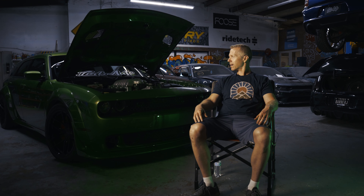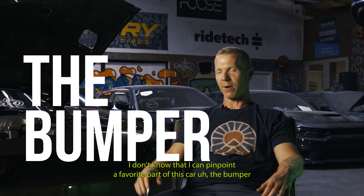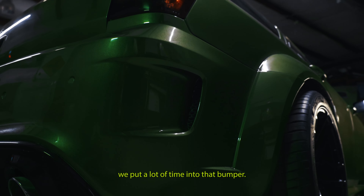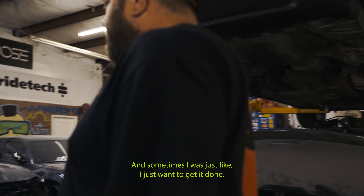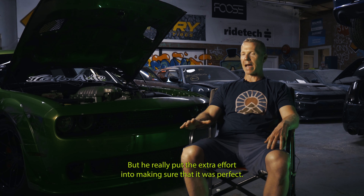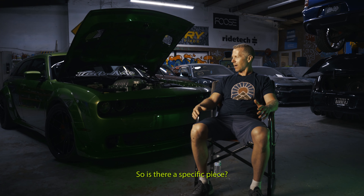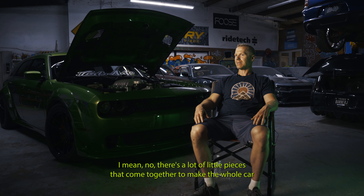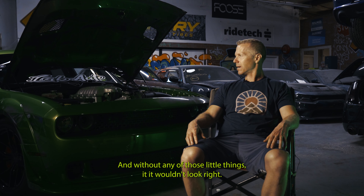My favorite part — I don't know that I can pinpoint a single favorite part of this car. The bumper. We put a lot of time into that bumper. I don't know how many times Dion came over and said we've got to do this a little differently, this has got to be a little different. Sometimes I was just like, I just want to get it done. But he really put the extra effort into making sure it was perfect. There are a lot of little pieces that come together to make the whole car what it is, and without any of those little things it wouldn't look great.